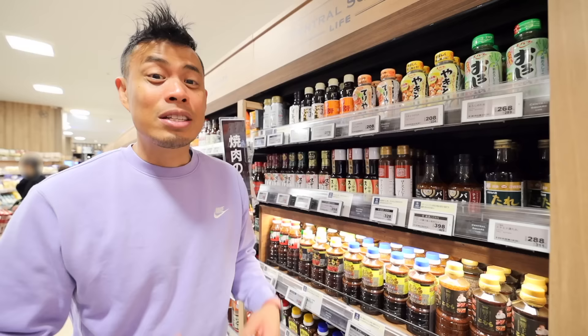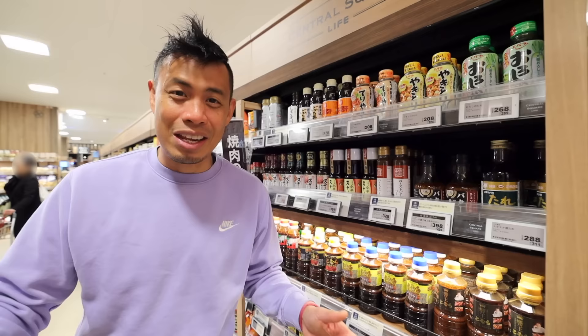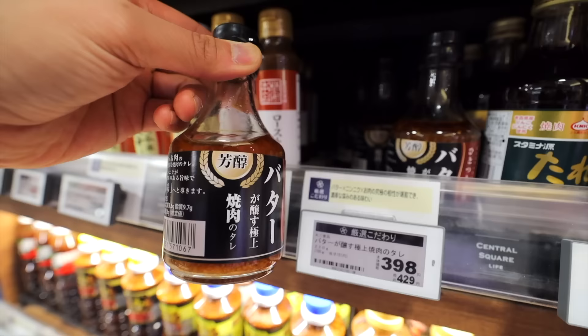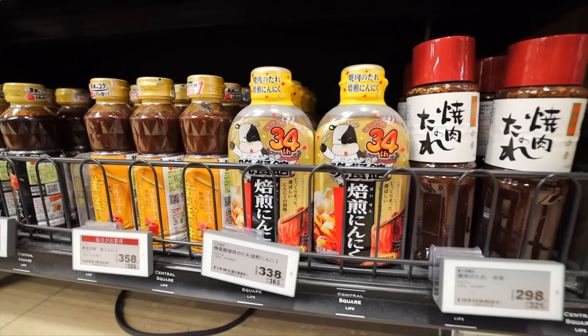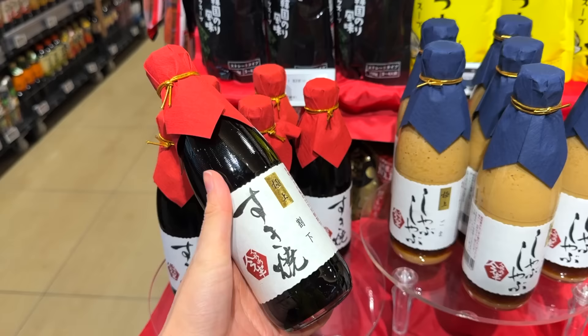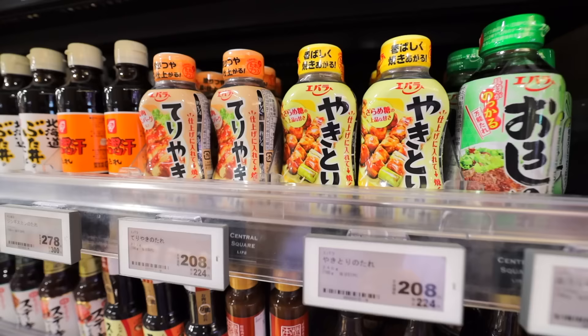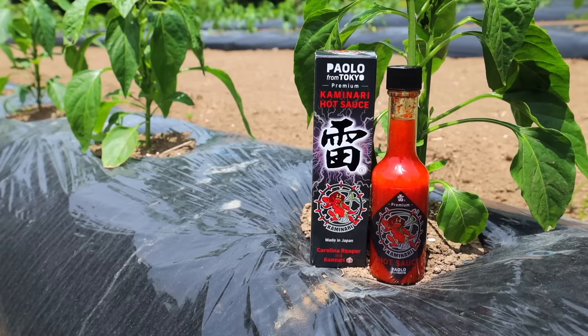Since a lot of people in Japan like to eat yakiniku style, you'll find a lot of tare-like sauces here. This one is produced by a luxury yakiniku chain called Jojoen — this is a butter-flavored one, and this a burnt garlic flavor. Not only yakiniku sauce, but you can also find various sukiyaki soups, steak sauce, yakitori sauce, and the list goes on.